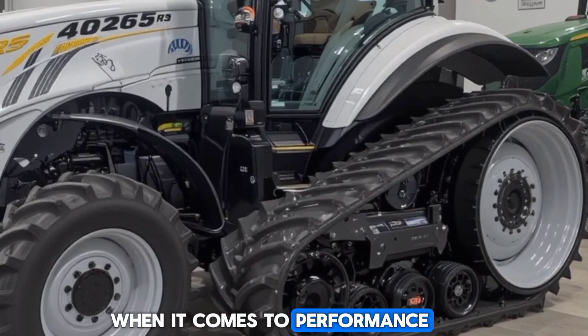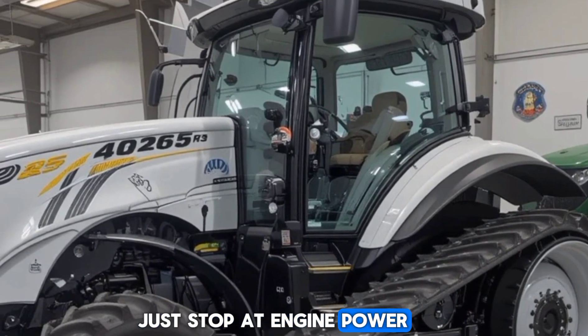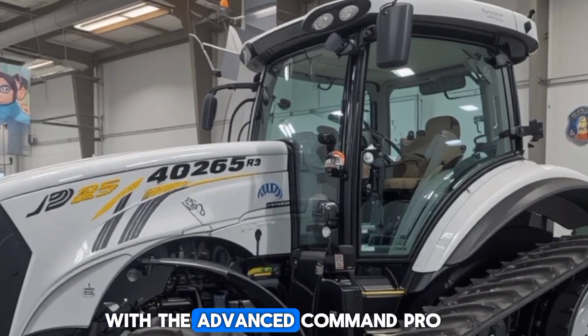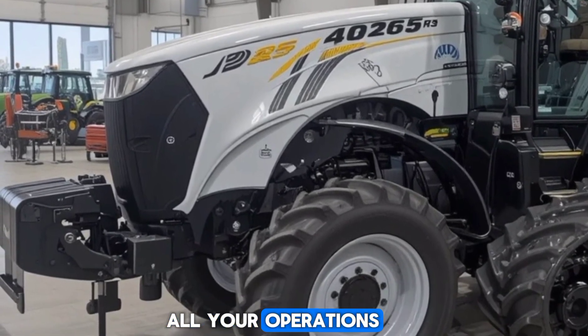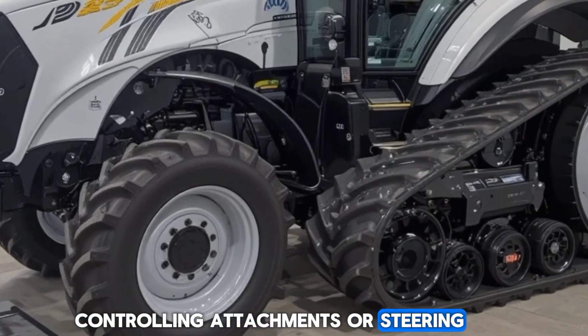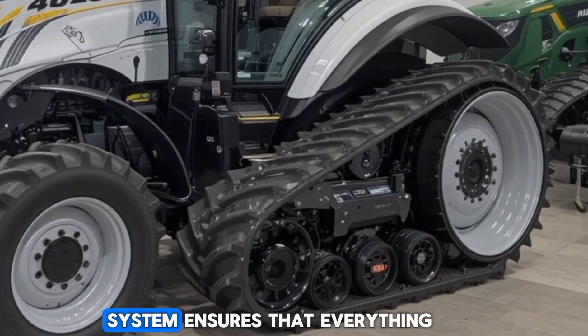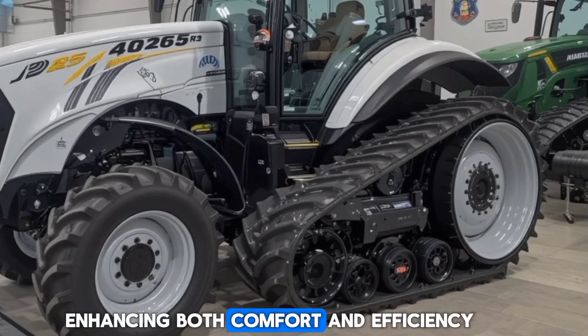When it comes to performance, the 6R230 doesn't just stop at engine power. The tractor is equipped with the advanced Command Pro joystick, providing precise control over all your operations. Whether you're adjusting speed, controlling attachments, or steering, the Command Pro system ensures that everything is at your fingertips, enhancing both comfort and efficiency.